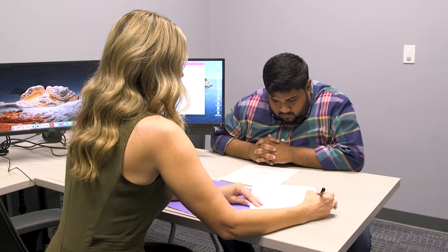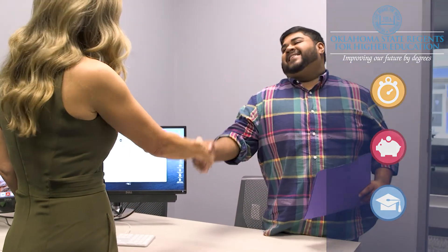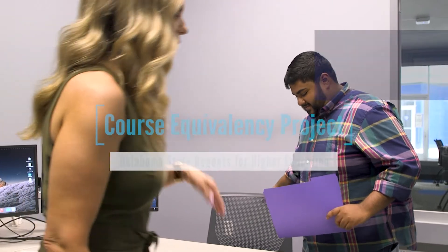The work done by institutional faculty each year helps provide students a seamless transfer experience and saves them time and money by ensuring they won't have to retake a course they've already successfully completed. Your success in planning leads to their success at your institution.